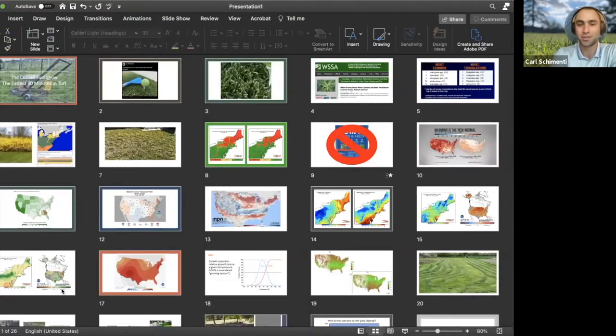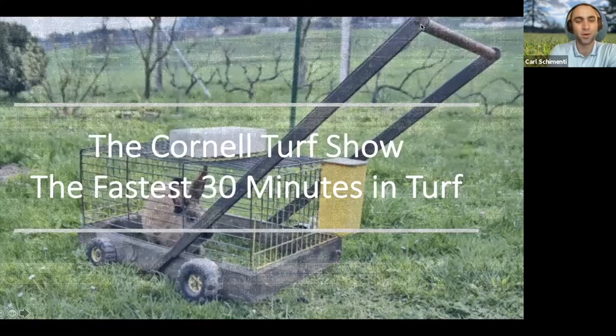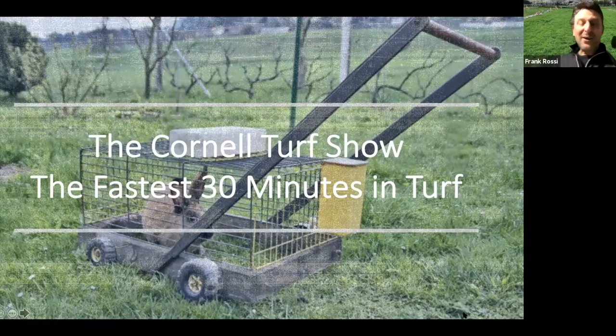Frank will start us off with some interesting tidbits for the week for our video audience and maybe a weather review as well. Here's a natural mower — cage up the rabbit, feed them, walk them around the yard. Welcome to the show, everybody. Really appreciate all of you joining us live, those of you watching the video and listening on the podcast.